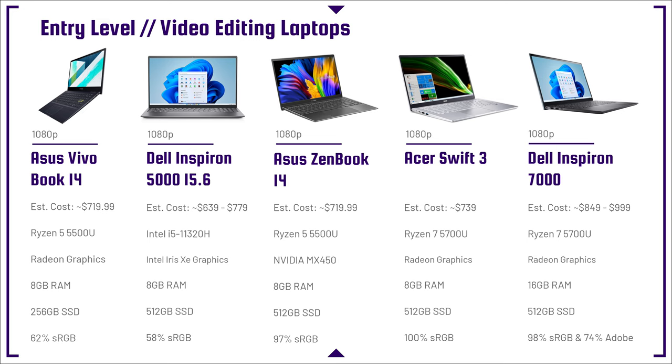One thing you'll notice is that some of these laptops come with a lower color gamut range. As you increase the price point of the laptop, you're going to start to see the color gamut range increase. The way brands save money on these more budget-friendly devices is by giving you a lower quality color gamut range — essentially a lower quality screen on your laptop.